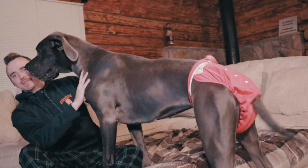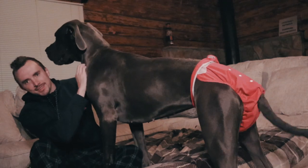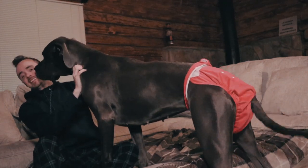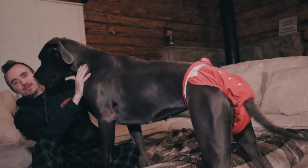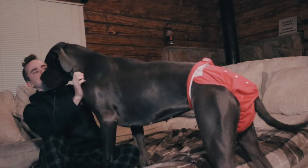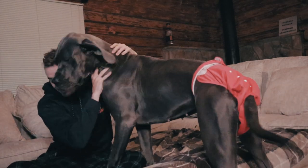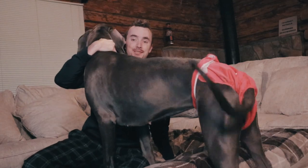How's it going everyone? My name is Charlie. This big beautiful baby right here is my Great Dane puppy Roxy, who right at 10 months had started to go through heat. We're currently roughly between day 8 and day 10, but I just wanted to give you a little bit of a quick breakdown on what you can expect when your dog is going through heat.